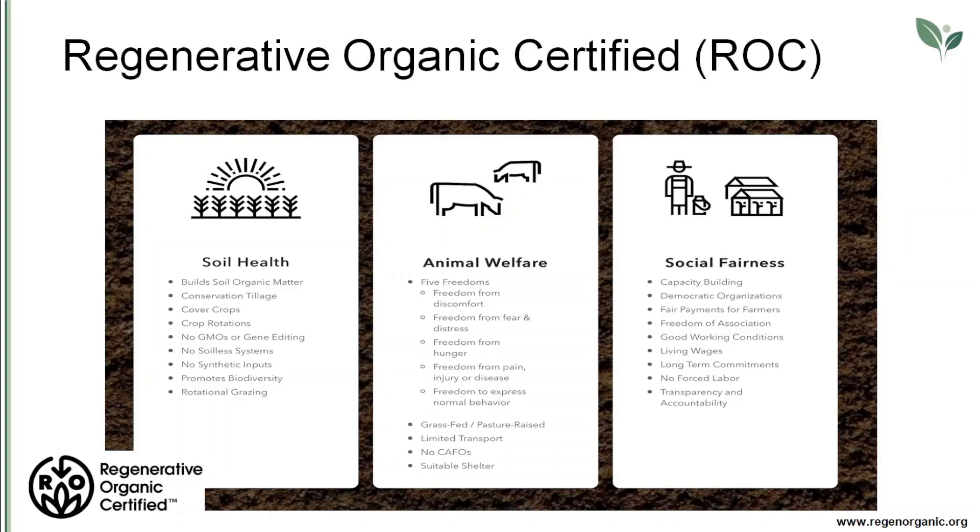Soil health is maintained, among other things, through crop rotation, the use of cover crops and rotational grazing, and evidenced by good content of organic soil matter. Animal welfare entails granting animals five freedoms: freedom from discomfort, freedom from fear and distress, freedom from hunger, freedom from pain, injury and disease, and freedom to express normal behaviour. Social fairness includes fair payment for farmers, living wages for farm workers, good working conditions, and no forced labour.